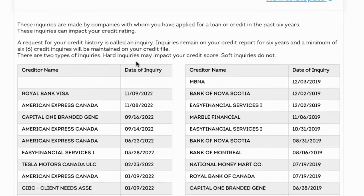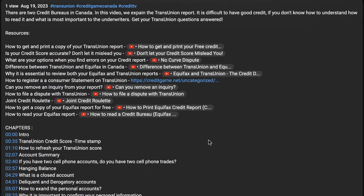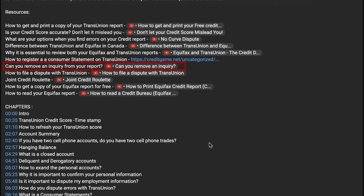Then we have the inquiries. Hard inquiries are any time a lender or creditor has checked your credit for the purposes of qualifying you for additional mortgage financing. You can dispute them, but there are a lot of scenarios where it may not be worth it. It doesn't affect your score as much as one might think — we have a video that goes into that in more detail. They stay on there for six years. If you want them off before that, you can try and dispute them.